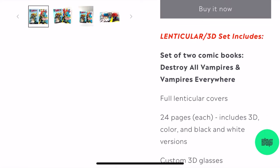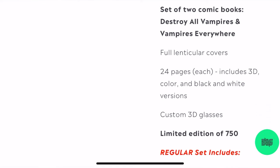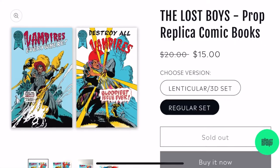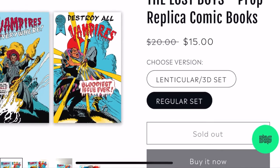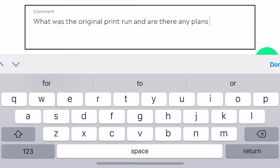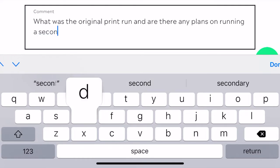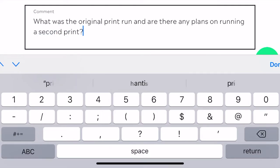Bottleneck also released a lenticular 3D set, which included custom 3D glasses. This was also a limited edition set, limited to 750 copies, and this set was sold for $25. As of now, both options are currently sold out on their website. I reached out to Bottleneck to ask what the original print run was and if there were any plans on running a second printing, but they never responded to my emails.